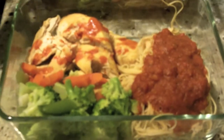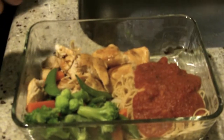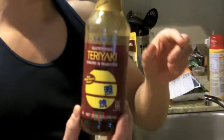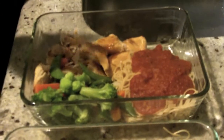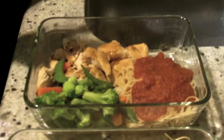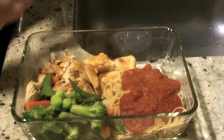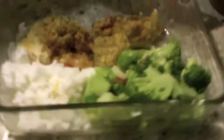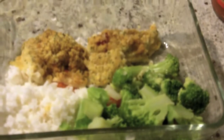Over here we got some teriyaki sauce — I just drizzled a little bit of that marinade right here. It is a little bit of a weird combination to see chicken teriyaki with pasta — it's like Italian meeting Asia — but whatever, I don't have any crazy rules.